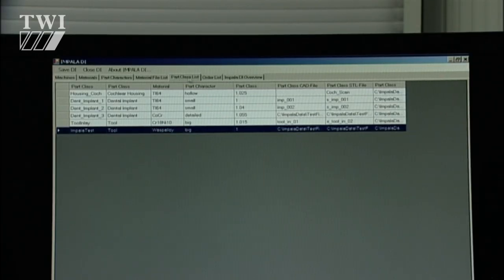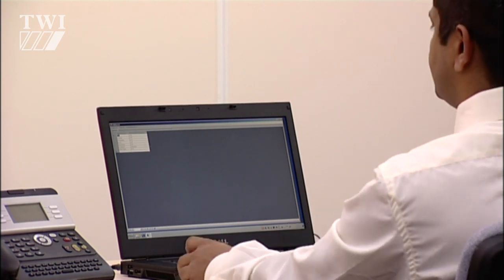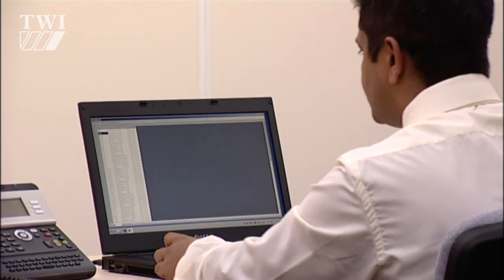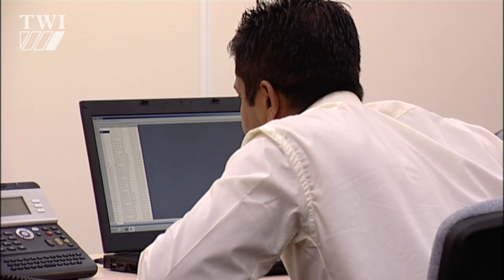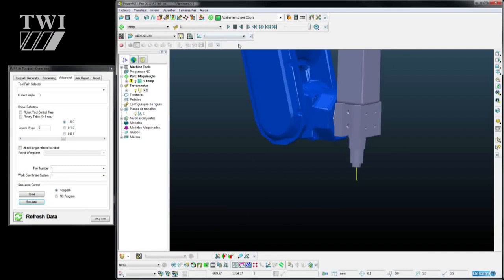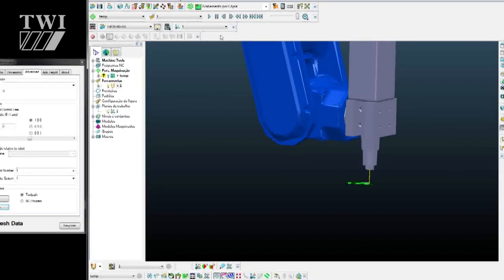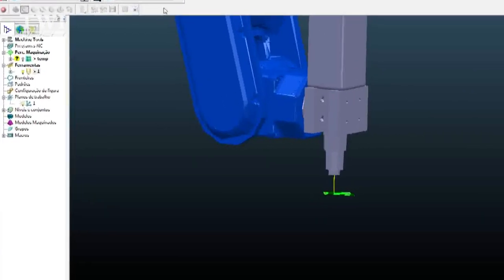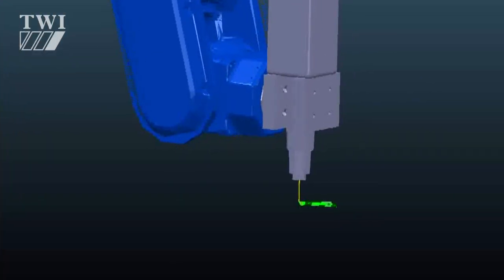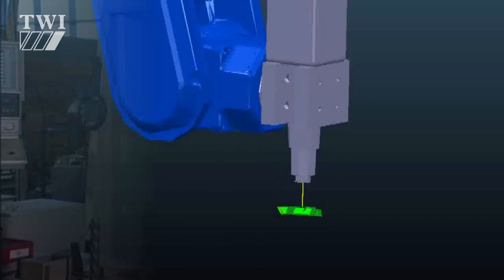The manufacturer realises they'll need to order some new powder, and uses the digital interface to do this from a partner in Germany. In the meantime, the manufacturer selects the process parameters they'll use for this part, noting the change to titanium from a library contained within the digital interface, and applies these to the toolpath so that the CNC program can be generated. This will control the robot, the powder feeder, and the laser used to manufacture the part.